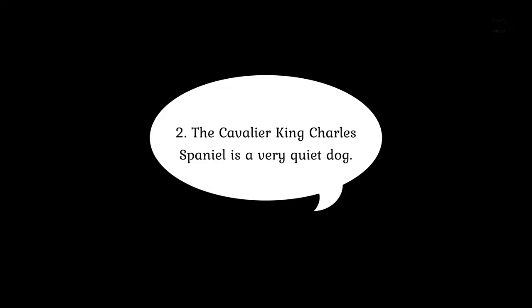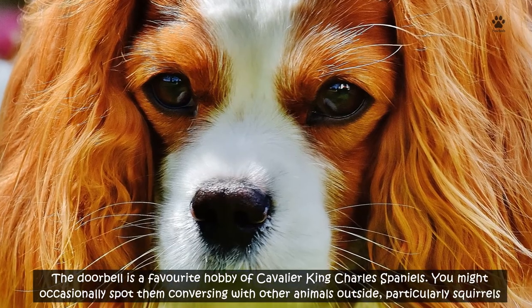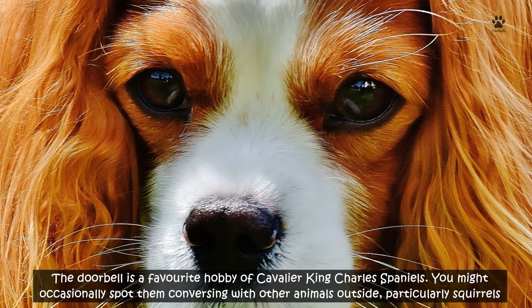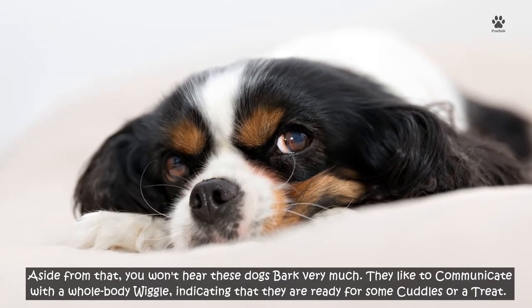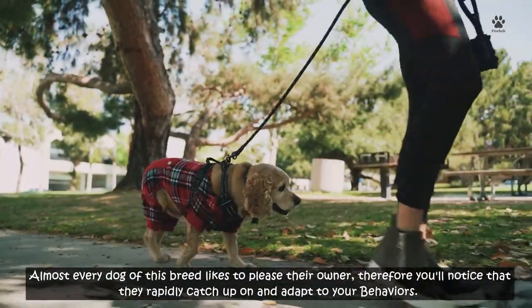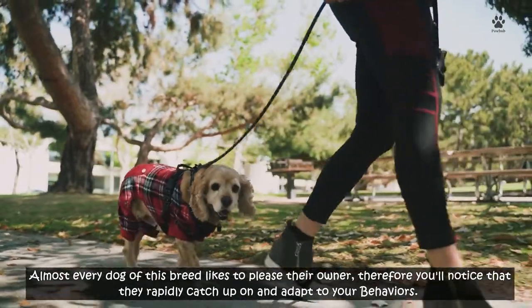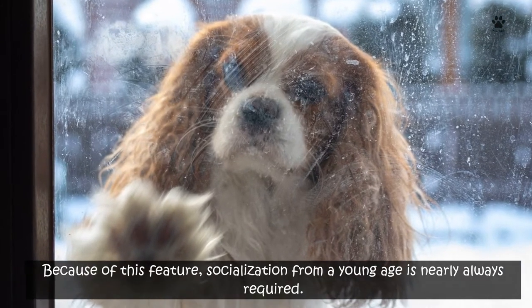Number 2: The Cavalier King Charles Spaniel is a very quiet dog. Barking at the doorbell is a favorite hobby of Cavalier King Charles Spaniels. You might occasionally spot them conversing with other animals outside, particularly squirrels. Aside from that, you won't hear these dogs bark very much. They like to communicate with a whole-body wiggle, indicating that they are ready for some cuddles or a treat. Almost every dog of this breed likes to please their owner, so you'll notice that they rapidly catch up on and adapt to your behaviors. Because of this feature, socialization from a young age is nearly always required.